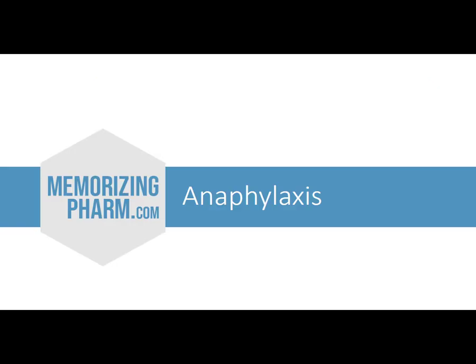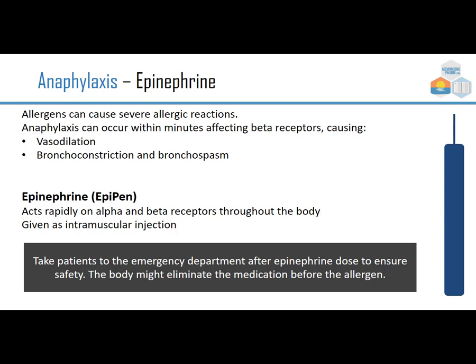Anaphylaxis is when an allergen causes a very severe allergic reaction. It can happen within minutes, affecting receptors and causing vasodilation, bronchoconstriction, and bronchospasm — the patient struggles to breathe. We usually use an EpiPen or epinephrine, which acts rapidly on alpha and beta receptors throughout the body. It's given intramuscularly, and we still want to take the patient to the ED after the epinephrine dose to ensure safety, because the body might eliminate the medication before the allergen level changes.